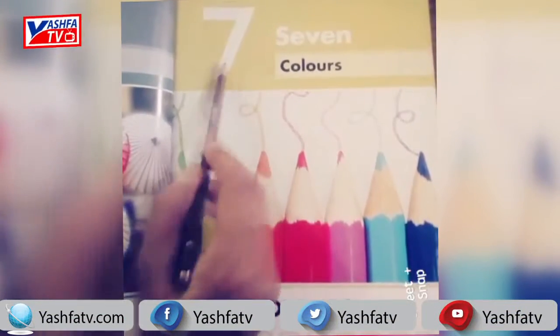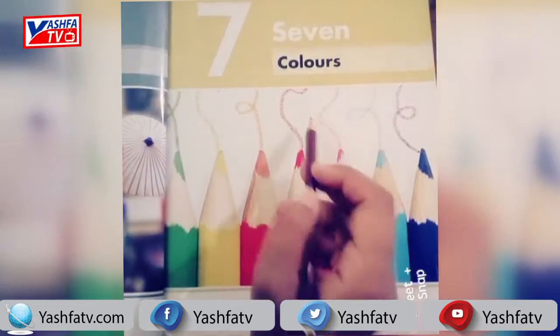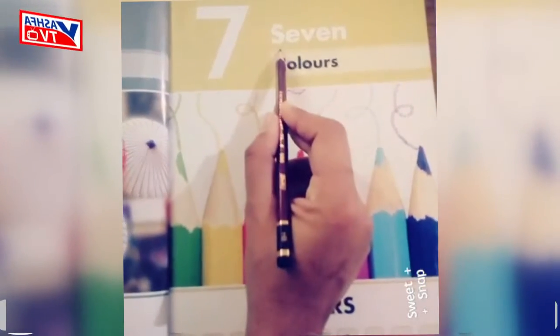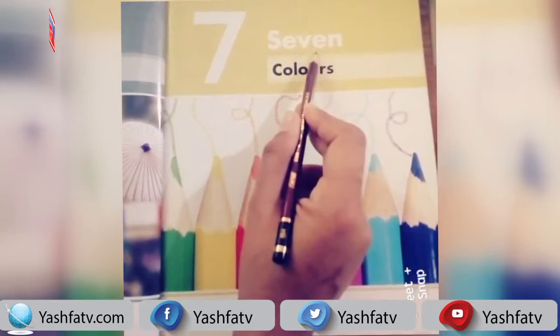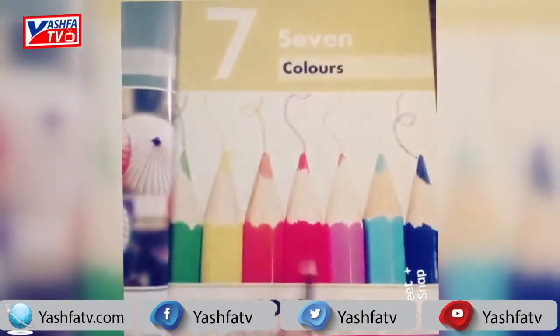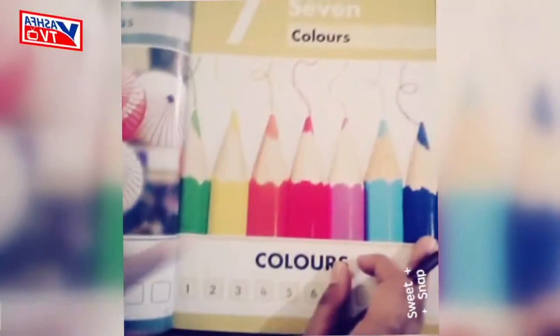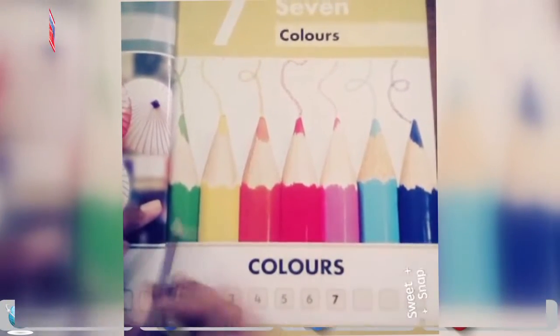We also have to learn the spelling of number 7. The spelling of 7 is S-E-V-E-N. Now look at these, students — what are these things? These are the pencil colors.